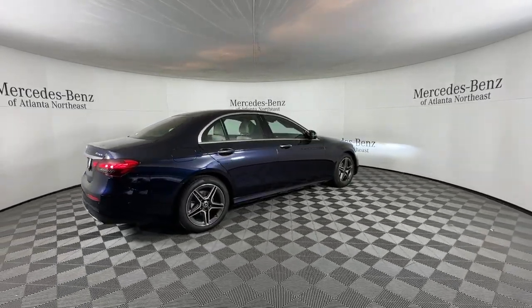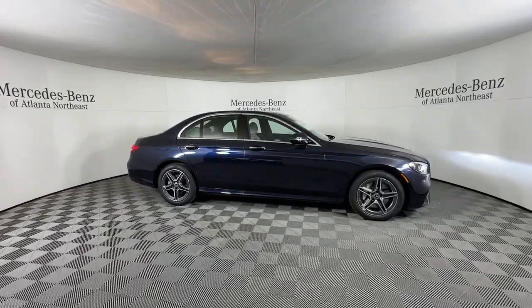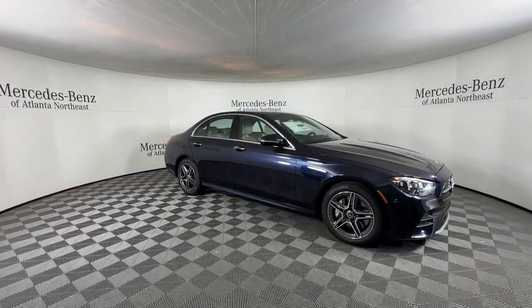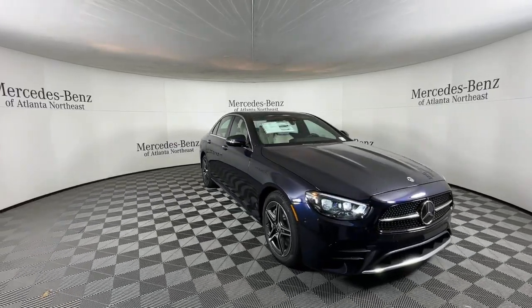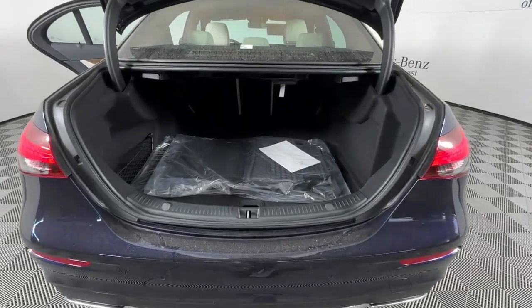Apple CarPlay and/or Android Auto, keyless entry, navigation system, moonroof, backup camera, power passenger seat, heated mirrors, woodgrain interior trim, fog lamps, heated front seat.